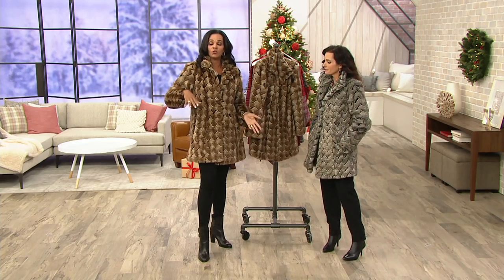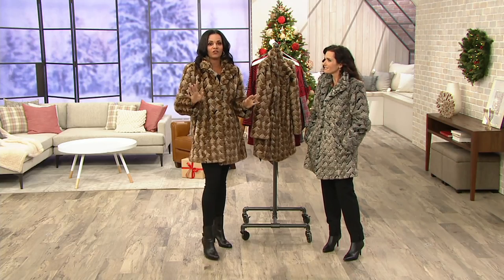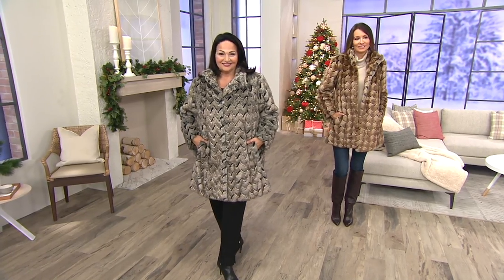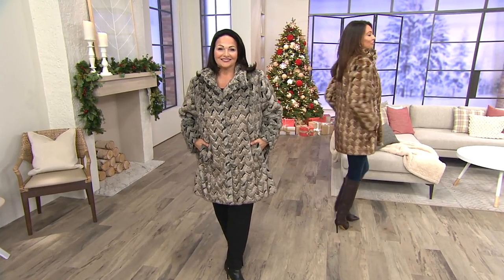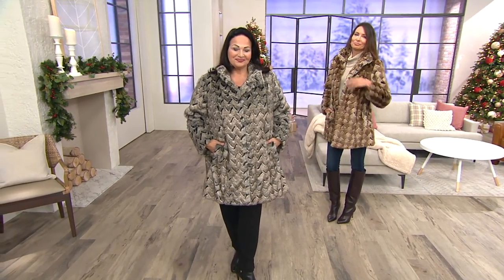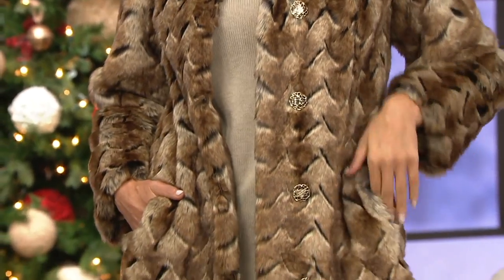You can dress it a little more casual, you can dress it up if you'd like to, but most importantly this is not a faux fur you're going to see if you walk into any department store. It's unique, and when you get those compliments and they say, oh my goodness, I love your coat, you will feel so honored to say, yes, it's a Dennis Basso. And by the way, this coat is going to go away — please don't think we're going to bring it back. We're not. It is that special.